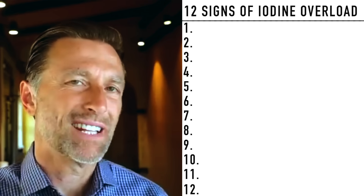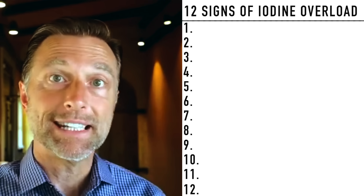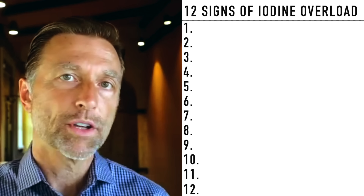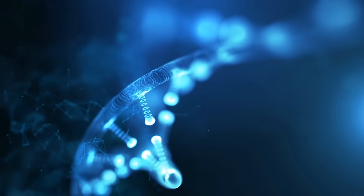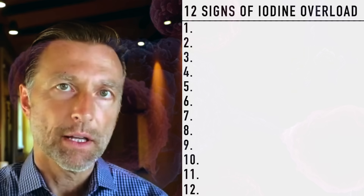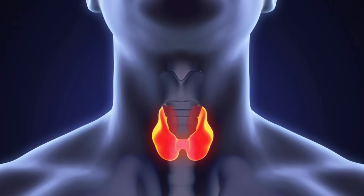There's also a huge association between things like gluten and Hashimoto's. With the advent of DNA testing, you can now get your DNA tested and find out where your weaknesses are. If there's some type of mutation in your genes, called a polymorphism, you can also have a higher risk factor of getting an autoimmune disease, especially to your thyroid — that's called Hashimoto's.